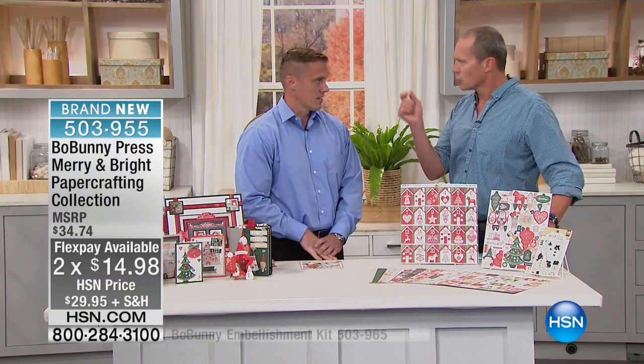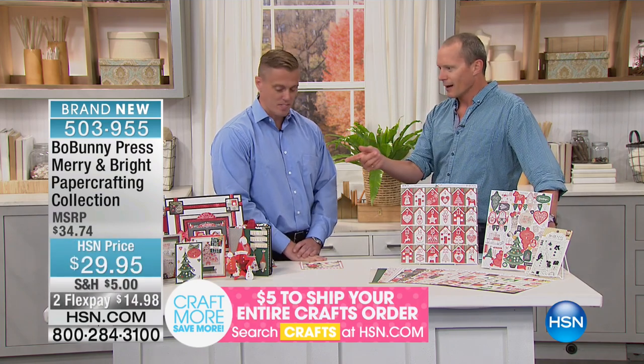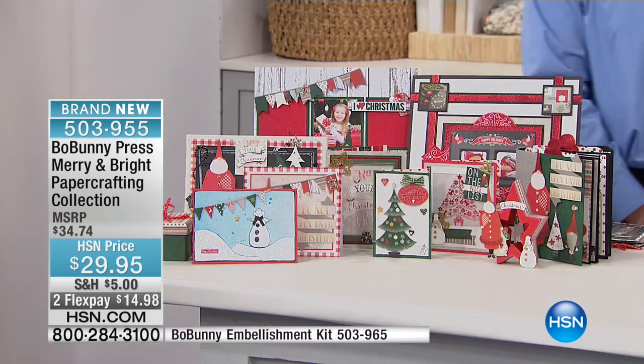Matthew, you mentioned 180 GSM — for those who don't know, what does that mean? It's a good, thick, quality card stock. So it's not just regular paper; this is card stock. Yeah, if you're going to make cards out of it, you need something that's a little firm, a little rigid, something that stands up.